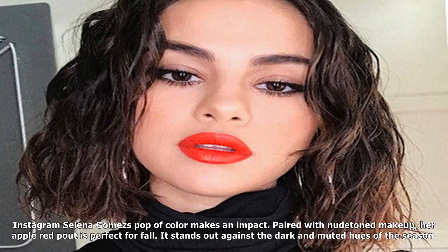Selena Gomez's pop of color makes an impact. Paired with nude makeup, her apple red pout is perfect for fall. It stands out against the dark and muted hues of the season.